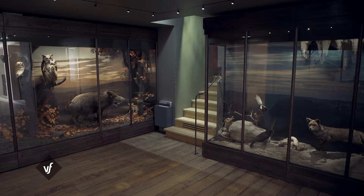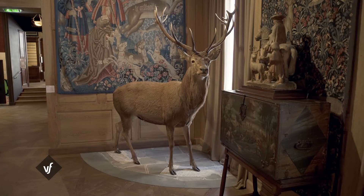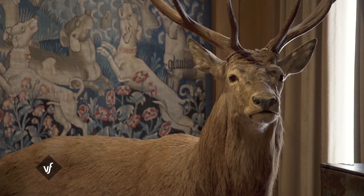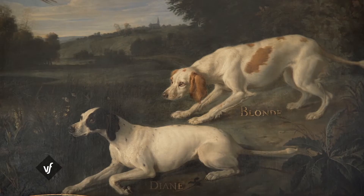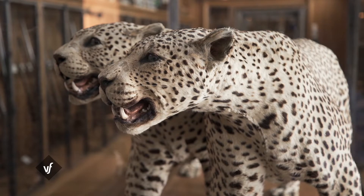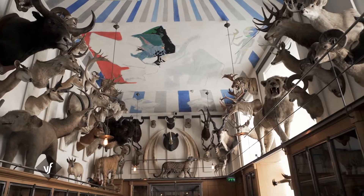Le sanglier, évidemment, de la préhistoire à l'Antiquité, est un animal féroce qui fait très peur. Puis le cerf représente bien sûr l'animal royal par excellence, c'est l'animal du Moyen-Âge et de la Renaissance, avec son contrepoint maléfique, le loup. Ensuite, on a les auxiliaires de la chasse : on a les chevaux, on a les chiens. Et puis on a aussi ce rapport à la chasse aux animaux exotiques qui se met en place à partir du XIXe siècle et qui fait partie de l'histoire de la chasse.